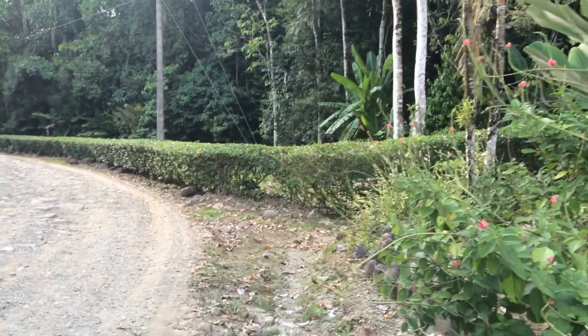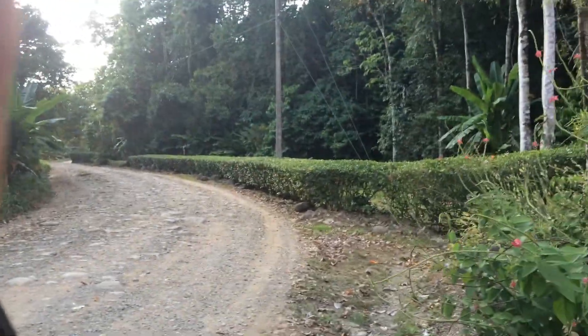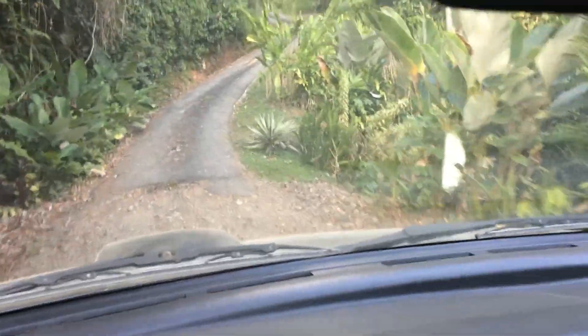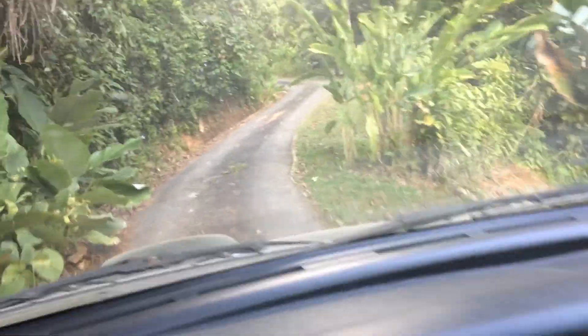This is a public road, the entrance of Baena Vista Estates, which is six lots. About a 30-second drive is the highway, so it's a nice buffer zone between you and the highway. This is walkable to town, and a five-minute drive to the beach.